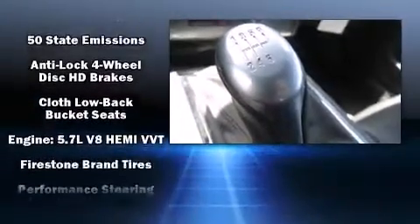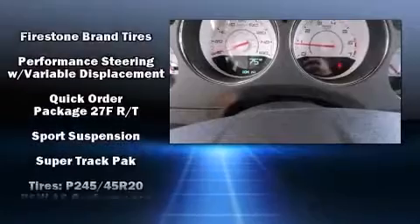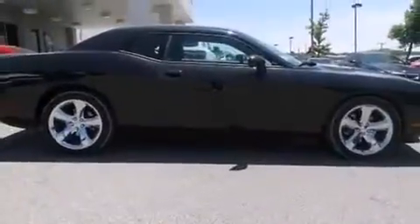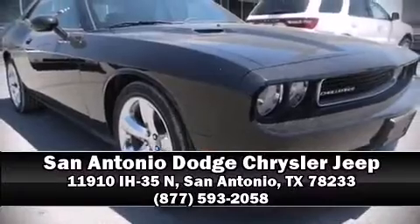Additional safety features include head curtain airbags, traction control, brake assist, anti-whiplash front head restraints, a panic alarm, and four-wheel disc brakes with ABS. Our experienced sales staff is eager to share its knowledge and enthusiasm with you — we are here to help you.